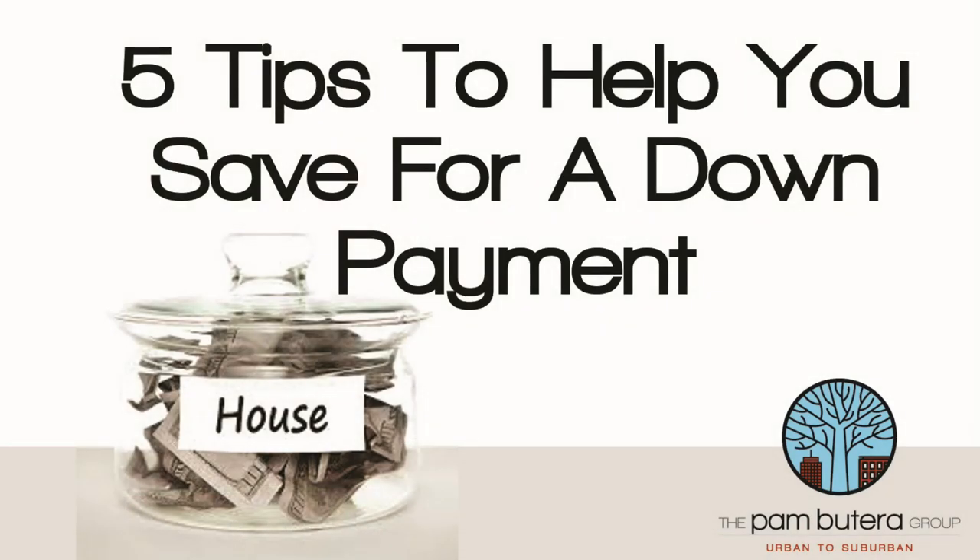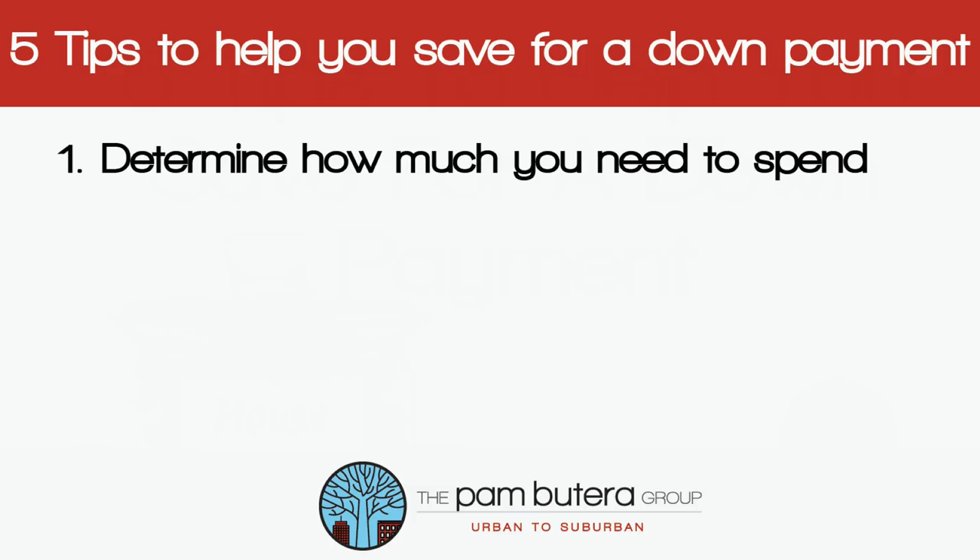Tip number one: determine how much you need. Create a budget by figuring out how much you can realistically put aside each month, then you can set the timeline.